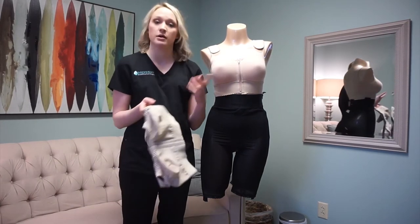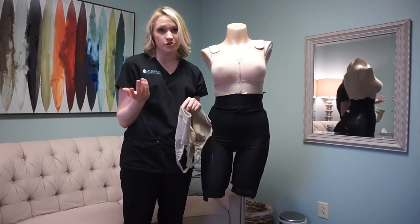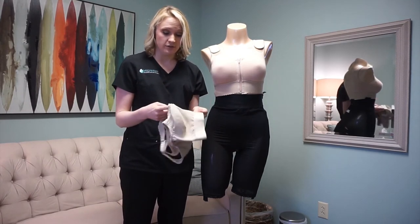Most of our patients just buy bras at normal convenience stores. We hear Walmart is a big one, but any grocery store is honestly fine as long as it's front zip.